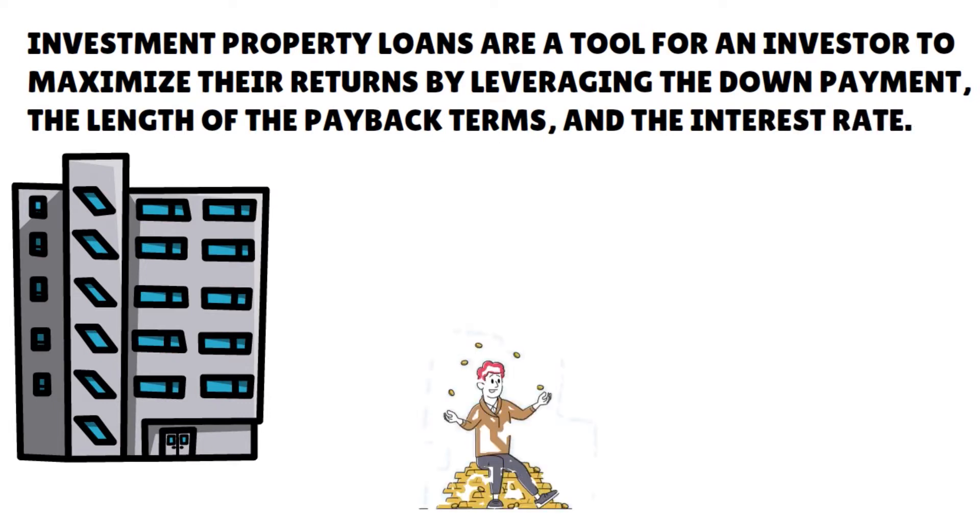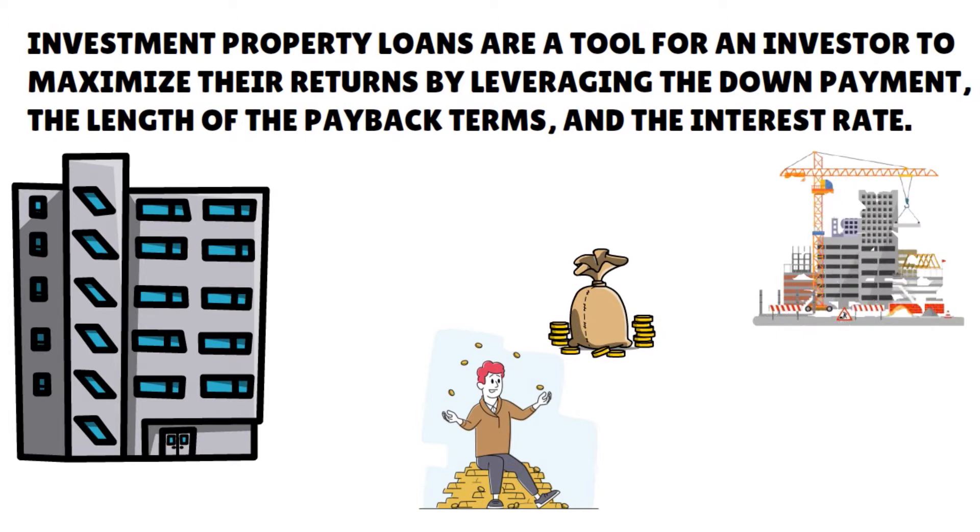Investors can further improve their returns by using investment loans to build where there is a need for affordable houses to rent, for instance, or to rehab a property to increase the value and cash flow. Investment properties are considered a higher risk than residential loans for a personal residence.